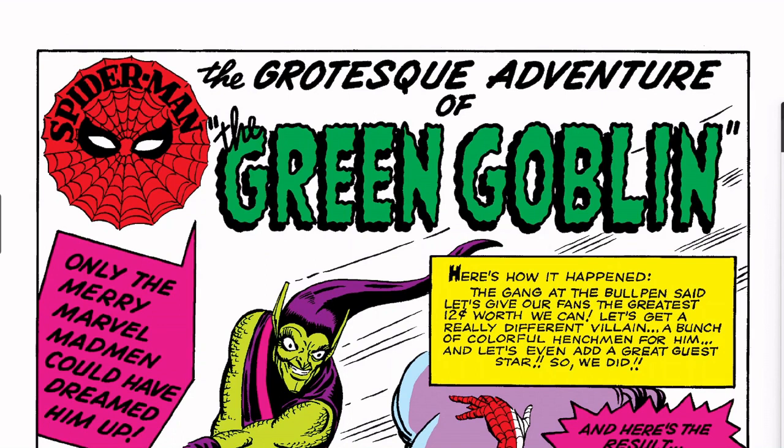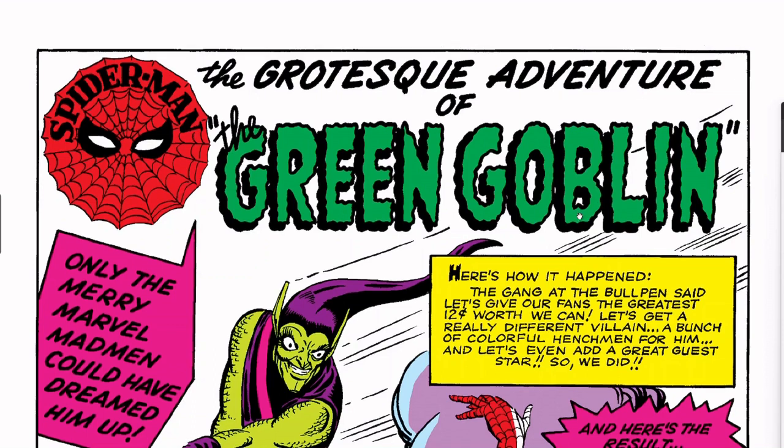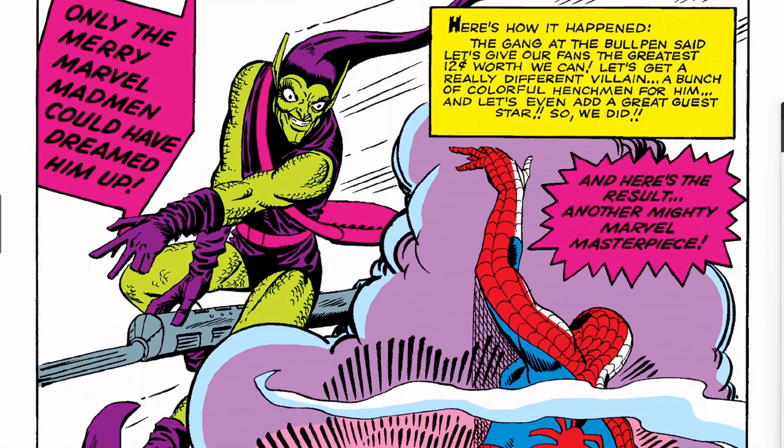The issue is titled 'The Grotesque Adventure of the Green Goblin.' I do not believe we reveal who the Green Goblin is in this issue. To tell you the truth, I haven't read this issue since I was a child — I had a Marvel Tales reprint but I read it when I was very young, probably around '82 or '83. I have the Epic Collection but it's hit and miss on whether I read them.